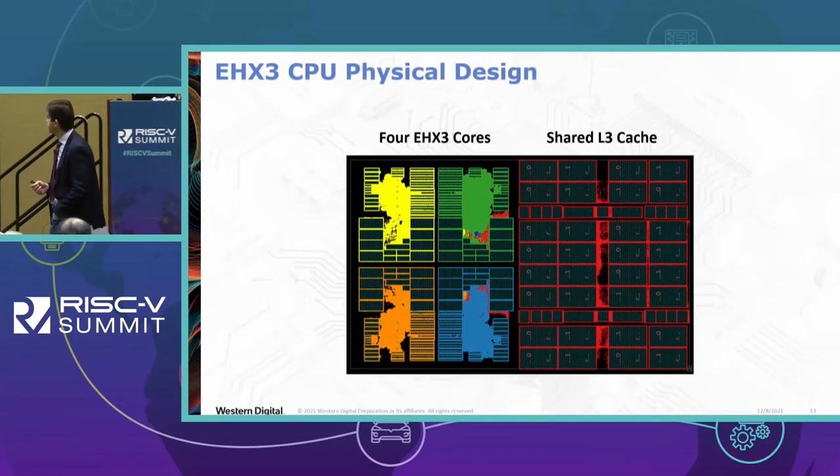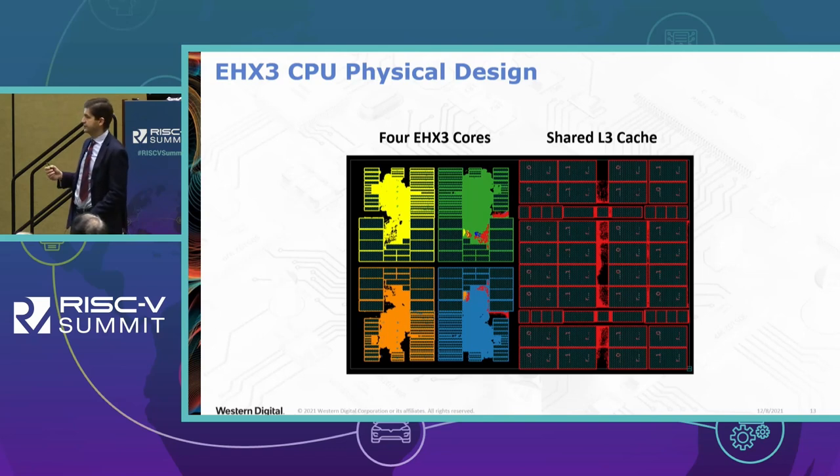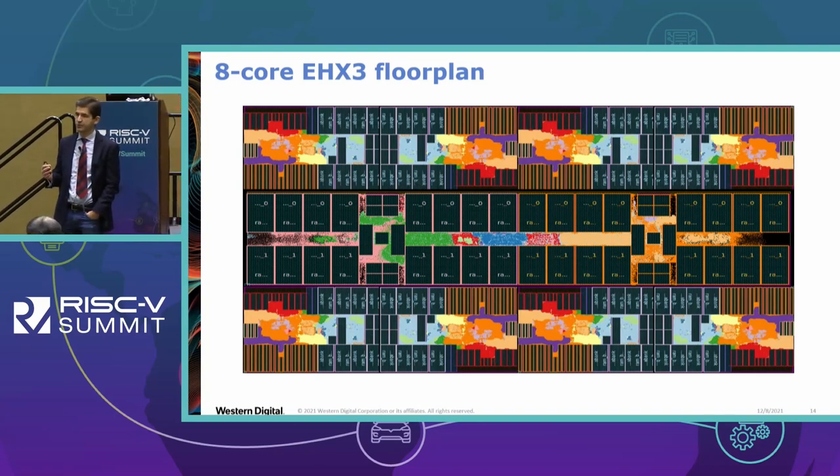This is one of our first physical designs — an example with 4 EHX3 cores, shown in 4 different colors, with a shared L3 cache of 4 MB on the right. This is an example of the 8-core EHX3 floor plan. We've settled on 8 as a sweet spot given the performance and power profile of the core, and it's also a reasonable number to maintain a good design verification schedule.